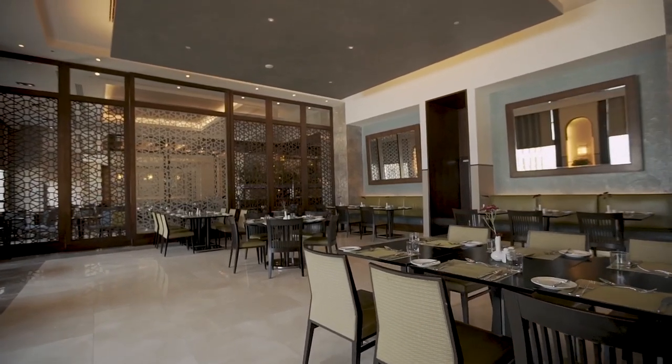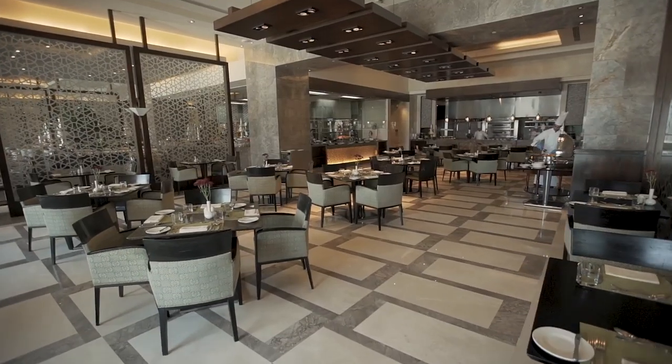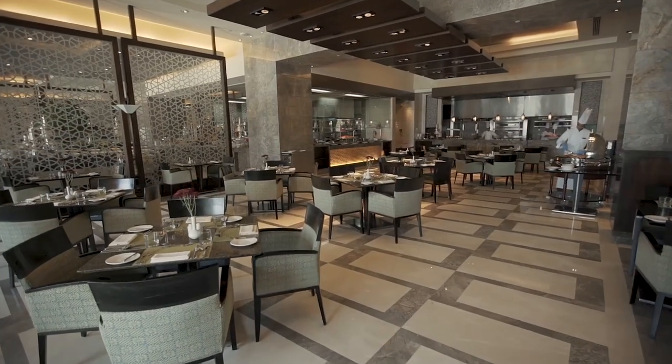The hotel showcases a sumptuous buffet of international cuisines from the Middle East, Asia, North Africa, Levant, and Mediterranean.